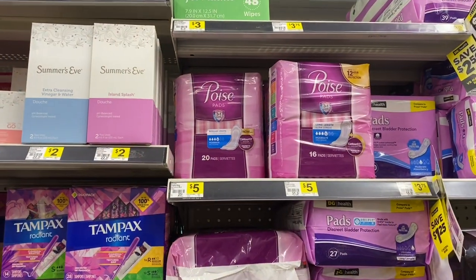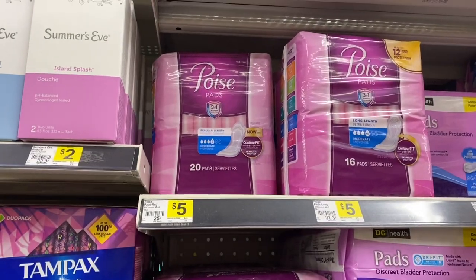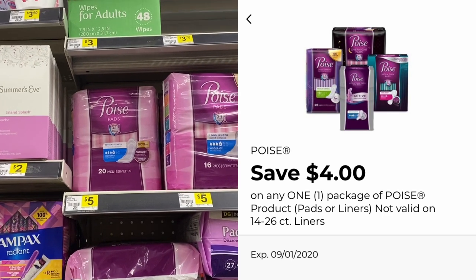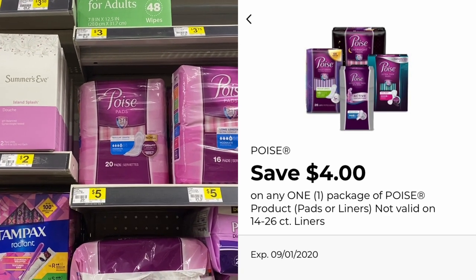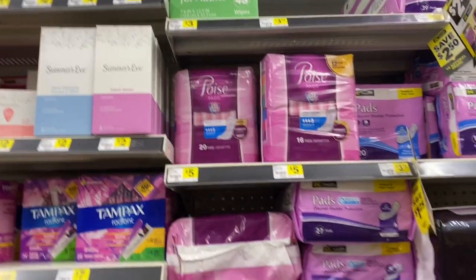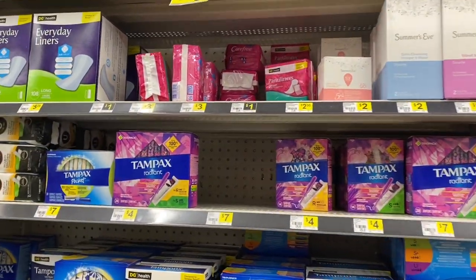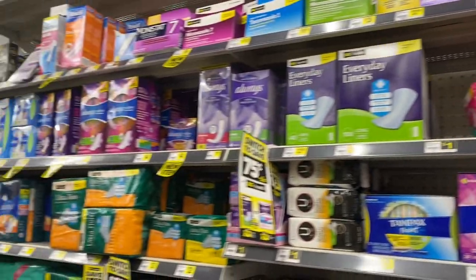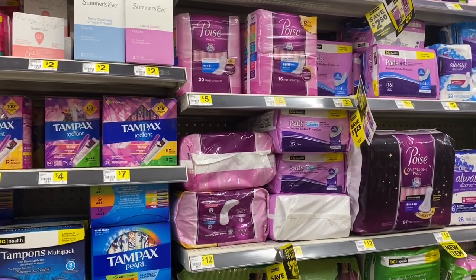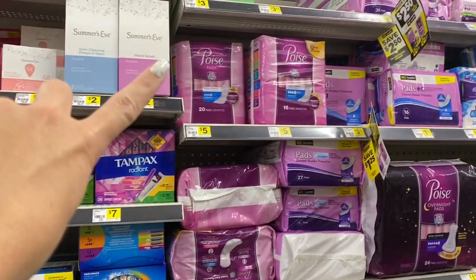Another deal great for a $5 off $25 scenario is the Poise pads. They're $5 and the $4 digital coupon is attaching, making them just a dollar. Scan this to Fetch as well — it will give you bonus points. There were also some liners around $3.25–$3.50 that would give you overage, but I don't see them in my store. Definitely check your aisles and see if you can grab those instead; if not, this is still an amazing deal.